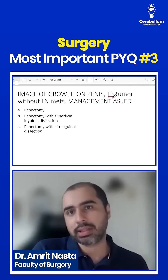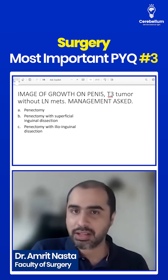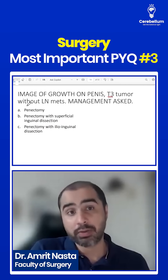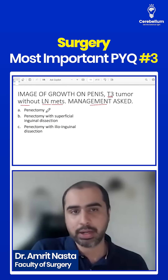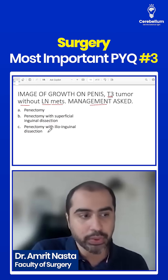It was a T3-CA penis. They gave T3-CA penis. So if it is T3-CA penis, but without lymph node meds, and they ask the management — will you do only penectomy? Will you do superficial? Will you do ilio-inguinal dissection? Which of these are you going to do?